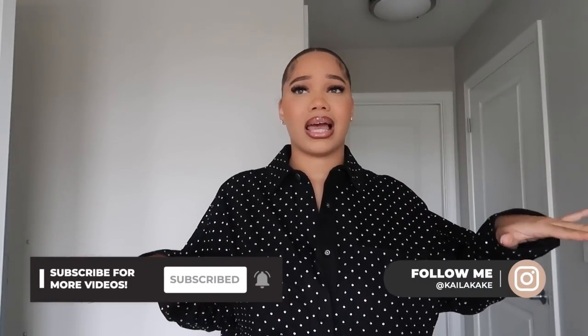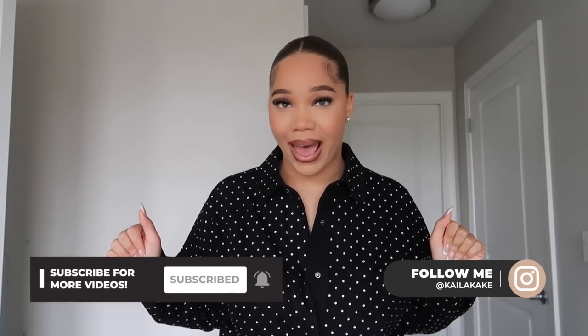Hey y'all, welcome to my channel, welcome to another video — welcome to a get ready with me slash spend the weekend with me. I don't even know, we're just gonna go with the vibes.